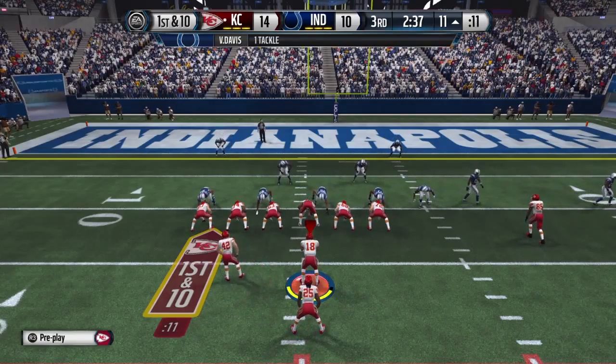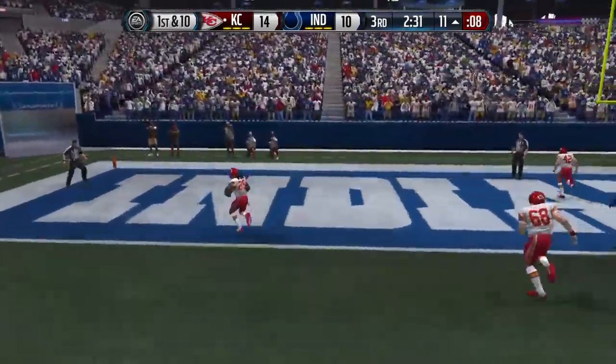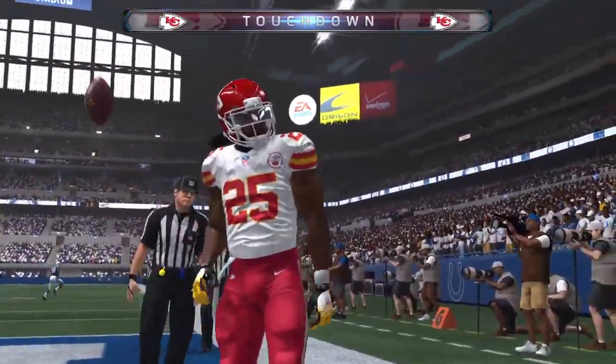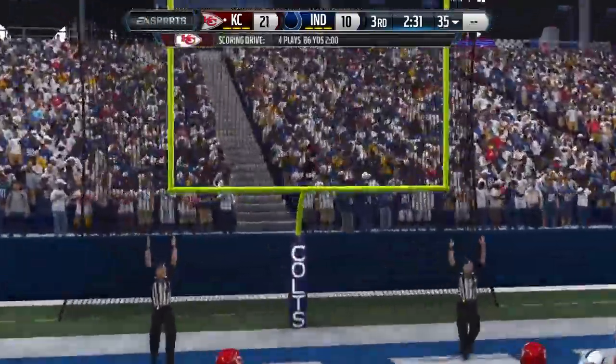That was a big gainer — now it's time to back it up. They give it to Jamal Charles and he takes it the distance for the touchdown! This offense is so aggressive — even though they had the lead, they kept pressing the issue and got another touchdown to increase that lead.